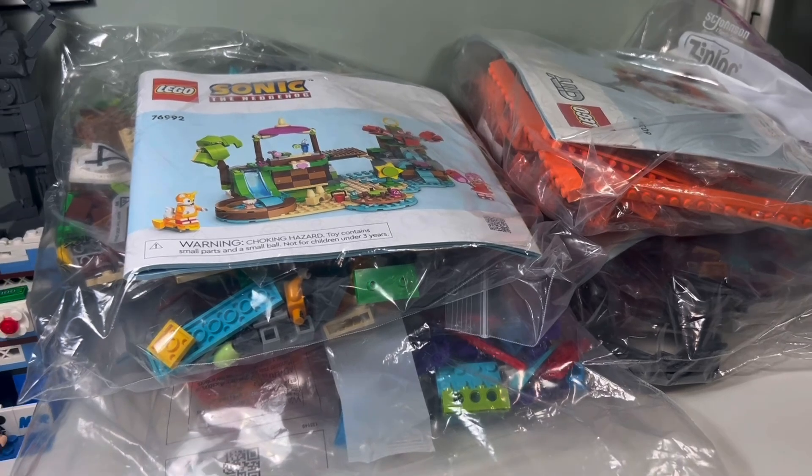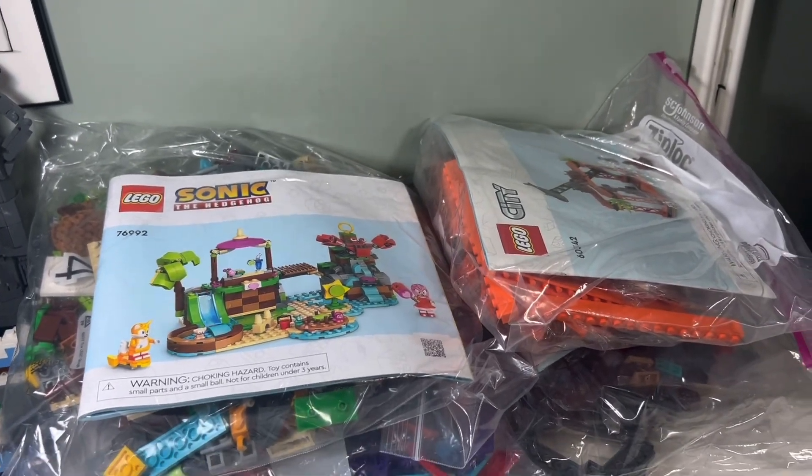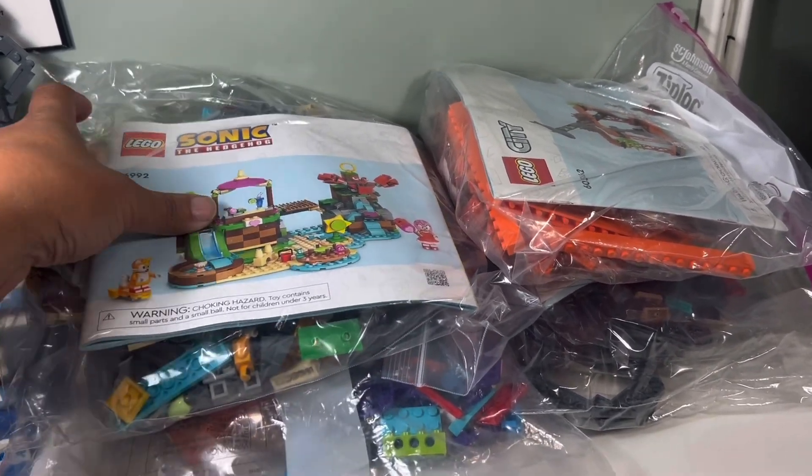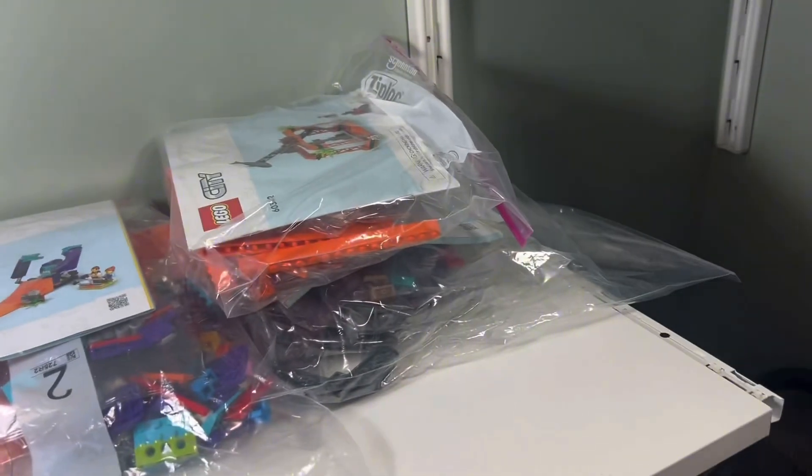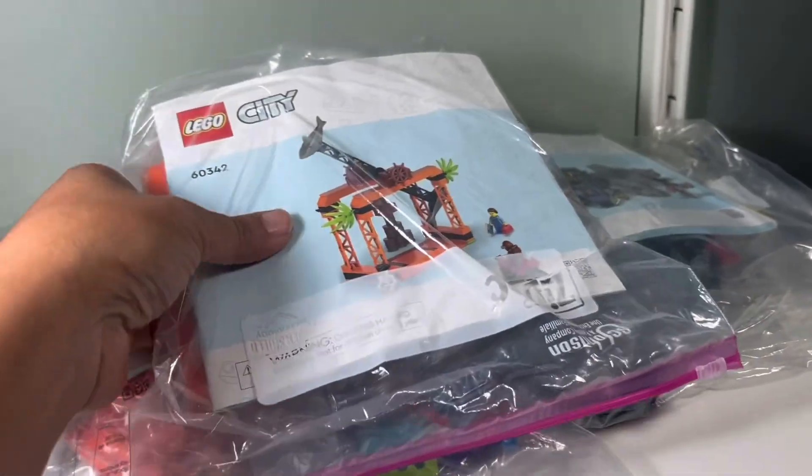Here are the sets I got in the raffle. We had to take them out of the box to fit them in our suitcase, but we have Sonic the Hedgehog here. All the bags are in this Ziploc bag. We have a city stunt set.